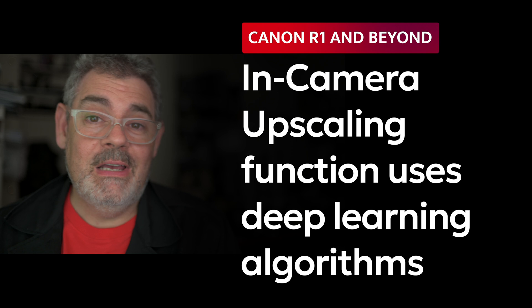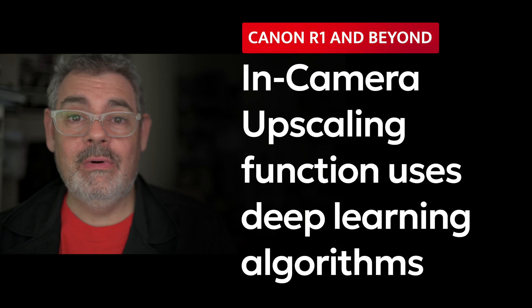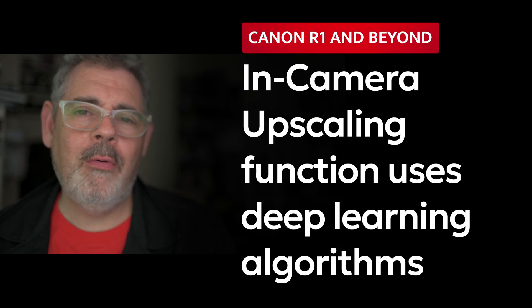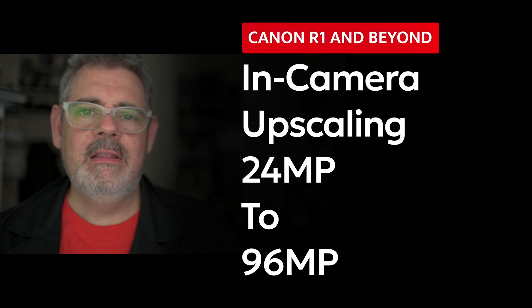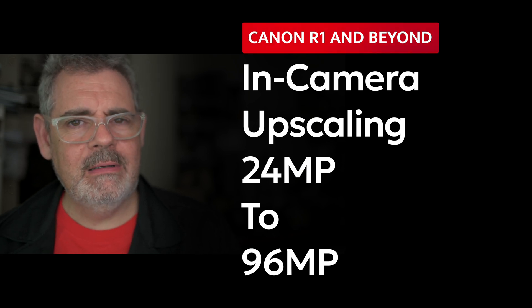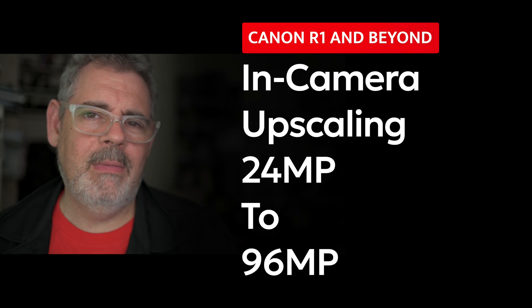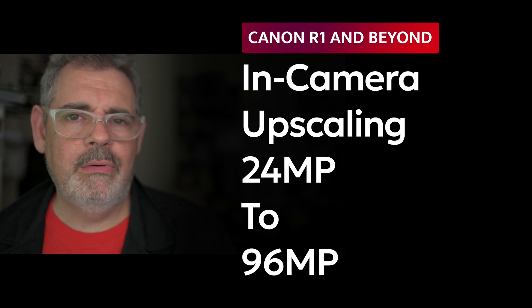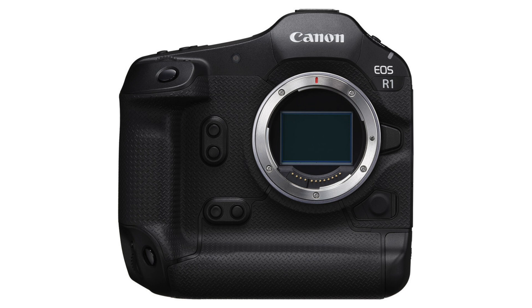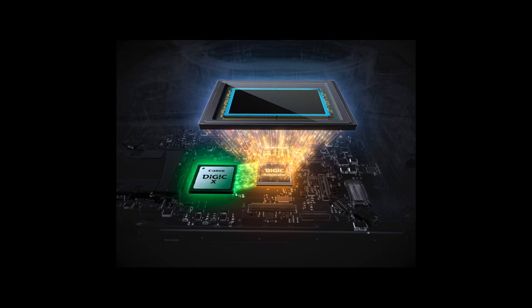Another AI computational feature is deep learning upscaling, which happens in camera and allows your image — in the case of the R1 — to go from 24 megapixels to 96 megapixels in camera. This is not using pixel shift; this is using computations to upscale your images. To the best of my understanding, this only works with JPEG at the moment, so you go from a 24 megapixel JPEG to a 96 megapixel JPEG. This is the start of something very interesting, and it's perhaps why both of these cameras are so huge — the R1 looks enormous. There's a lot of heat and a lot of computations going on in these cameras, and of course this is the first generation of them.